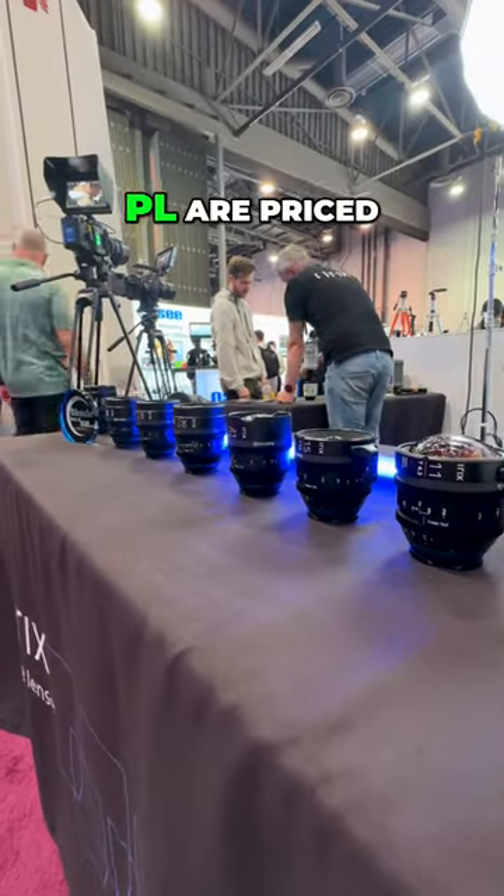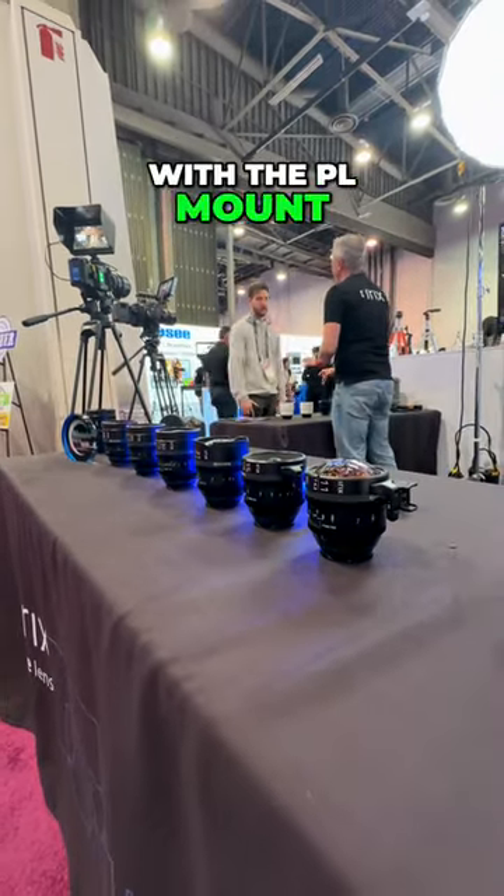All mounts excluding PL are priced at $1,200, with the PL mount at $1,300.